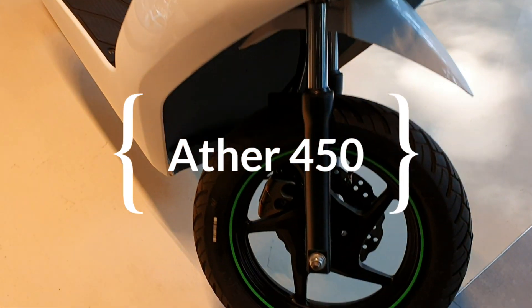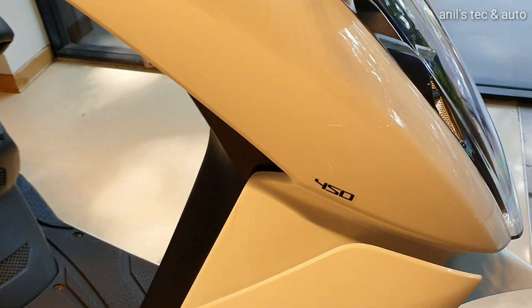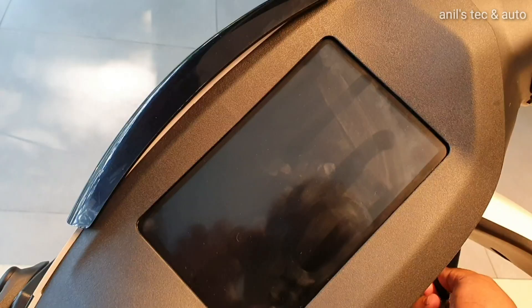Hello friends, today let us meet the Ather 450. This is a fully electric scooter developed in India by two IITians.